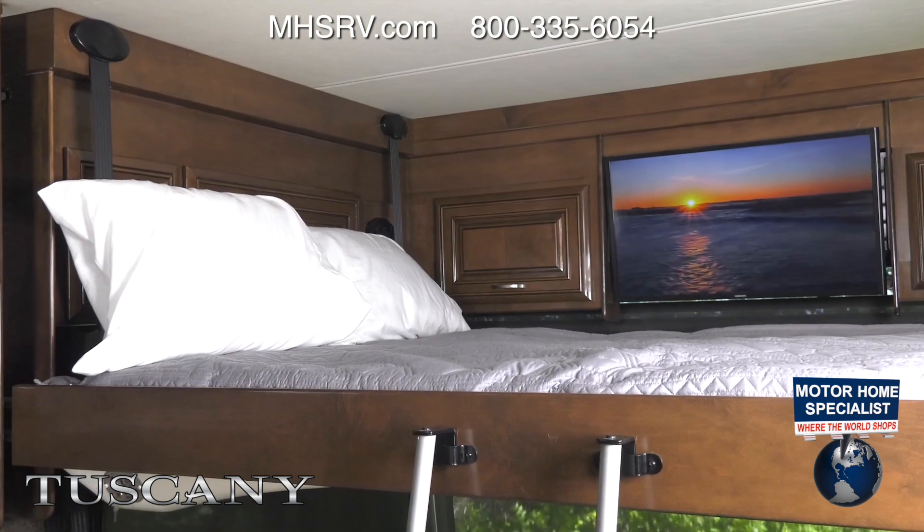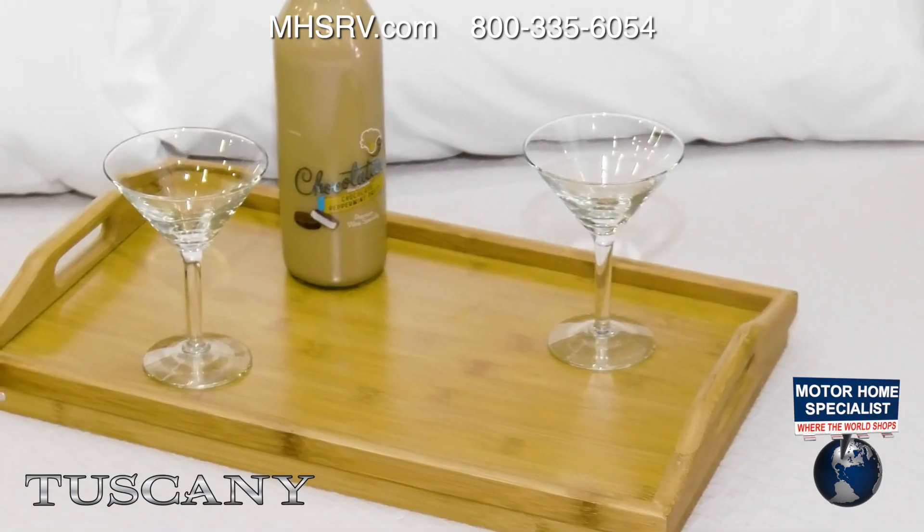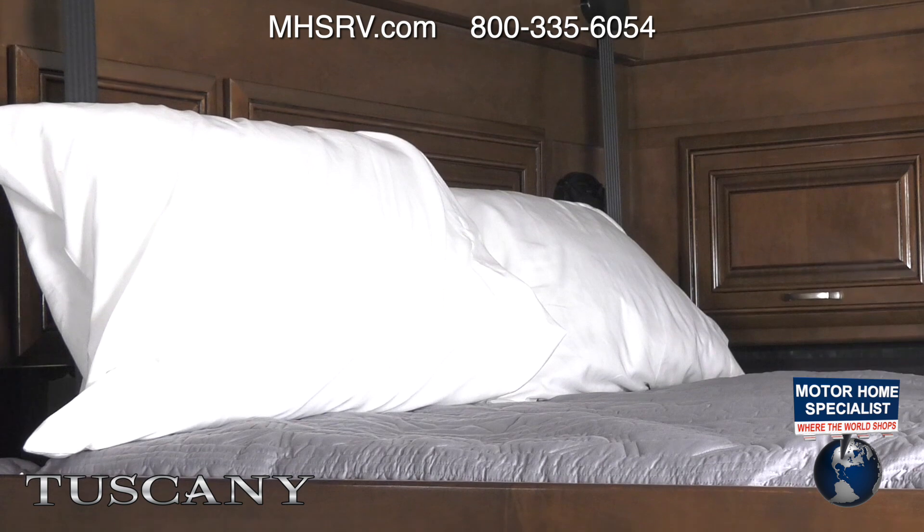Sleeping options in the Tuscany make it great for guests — from the dream dinette and sofas to the drop-down overhead bunk.